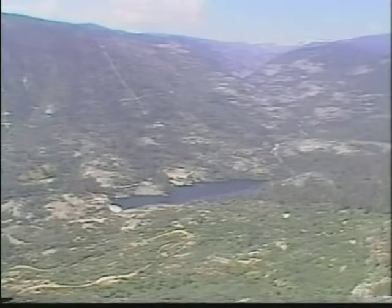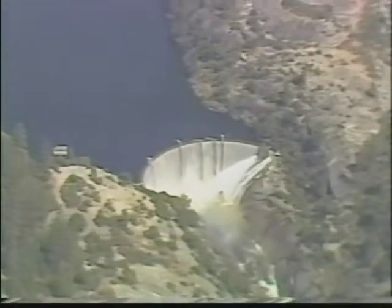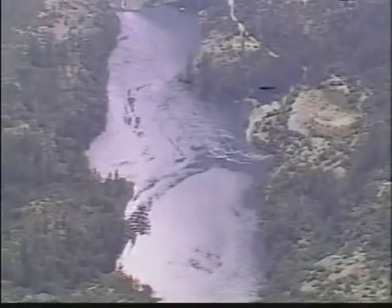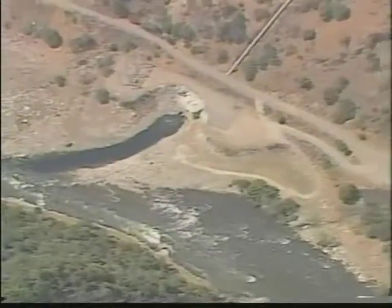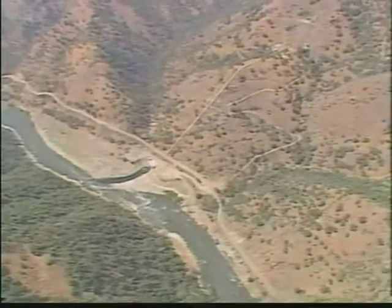Helms Pump Storage Power Plant is located 50 miles east of Fresno on the North Fork of the Kings River. There are three other power plants on this river — Haas, Balch, and Kings River. These plants are normal hydroelectric plants, but Helms is not. Helms is invisible from the air or ground.